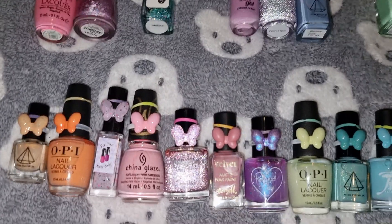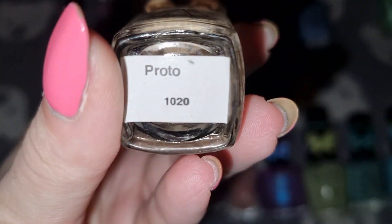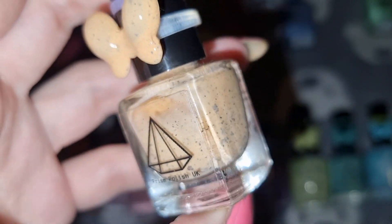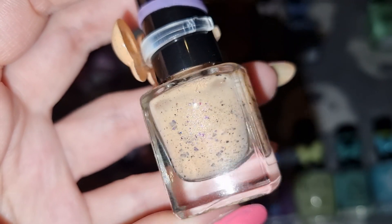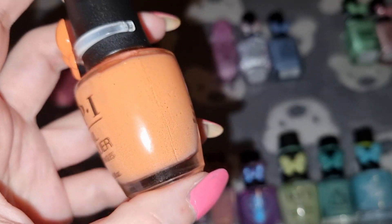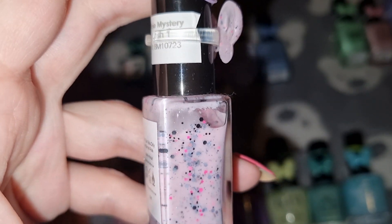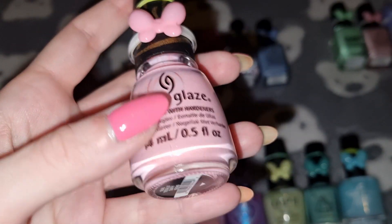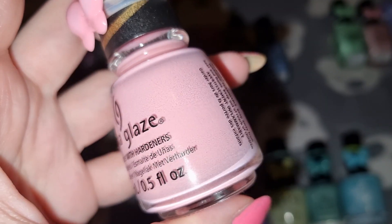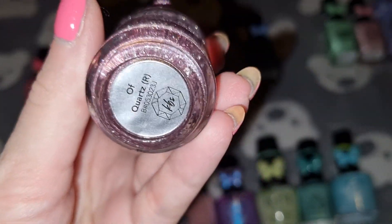Now the next 10 I will be working on — they're all untried in my collection. So this is the first one, this is Prism Polish and it's a prototype. This is OPI in Trading Paint. This is For Your Nails Only in Barbie Mystery Polish One. This is China Glaze in Totally Taffy. This is KB Shimmer in Off Quartz.